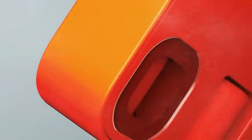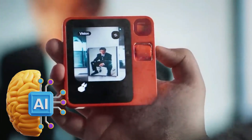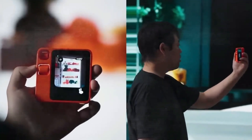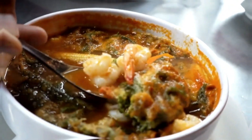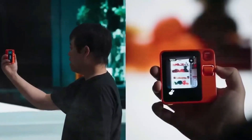This feature allows the user to use the R1 to take business video calls and instructs the AI device to search for items by utilizing physical objects in their environment. For example, the user only needs to hold up the R1 and point the camera toward the refrigerator to initiate recipe suggestions utilizing leftover meals and ingredients.